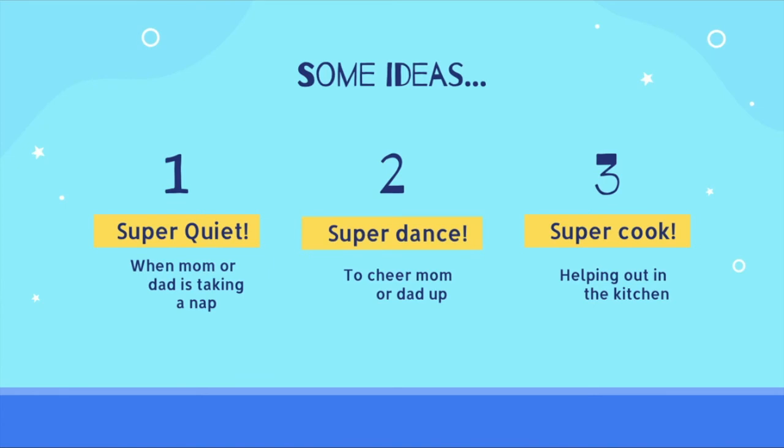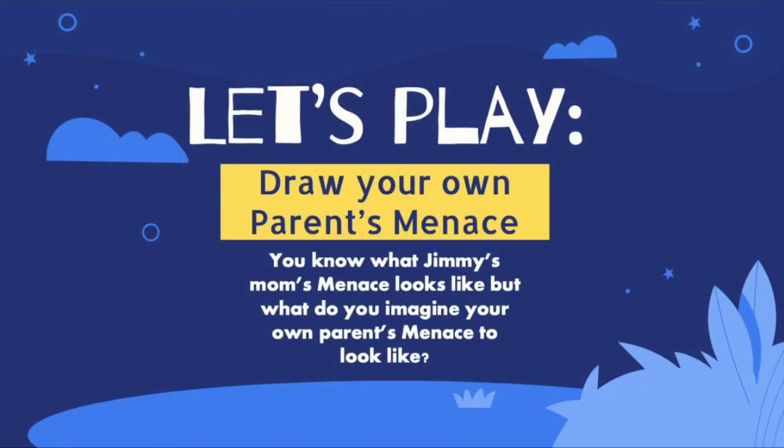One: Super Quiet — when mom or dad is feeling extra tired because menace is being extra bad, you can use your whispering and tiptoeing powers to not wake them up from their nap. Two: Super Dance — if you love to dance, this could be a power for you. Parents love to watch you do what you love, so if your mom or dad are feeling down because of their MS, you can show them your newest dance move to cheer them up. Three: Super Cook — helping mom or dad in the kitchen with cooking is a big help. Next time you see your parent cooking in the kitchen, you can ask them if there's anything you can help with.